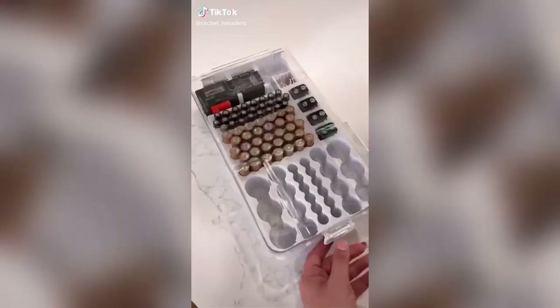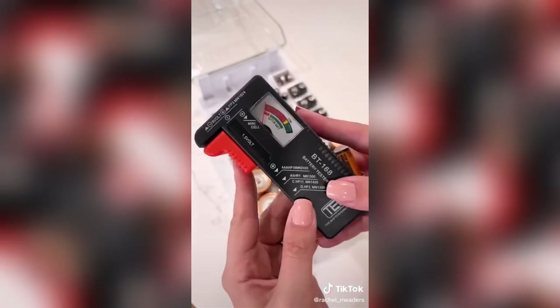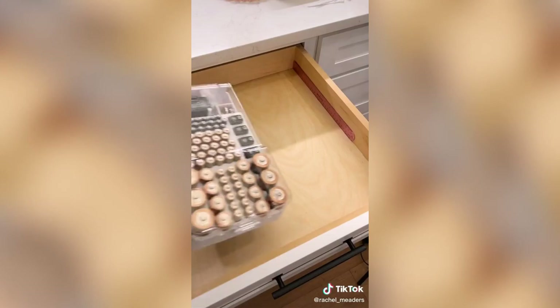Amazon organization favorites. All these finds are in our junk drawer to make it feel a little bit more organized. First up is our new battery organizer that fits in the drawer and holds 93 various batteries inside. It also has a battery tester so you can see exactly which batteries need to be thrown out and which ones still have juice in them.